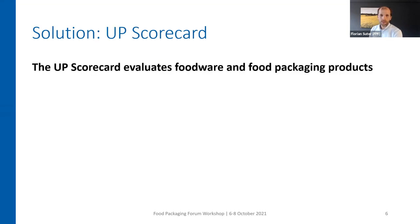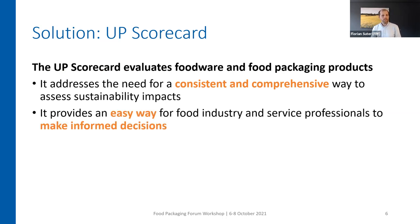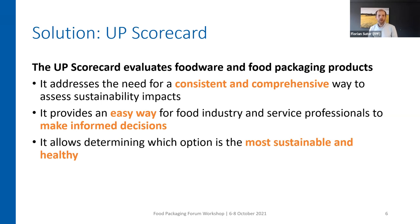But often these buyers lack technical expertise or time, or both, to check all the different products on the market or to get through all these different product claims or labels that say it's zero emission, it's biodegradable, and so on. How does the UP Scorecard address this? It evaluates food packaging products in a consistent and comprehensive way — and it's not only about environmental impacts, it's also about health impacts. It helps to make an informed decision, showing not just what's right or wrong, but also the constraints when choosing one product over another, and what would be the most sustainable and healthy choice for your use case.